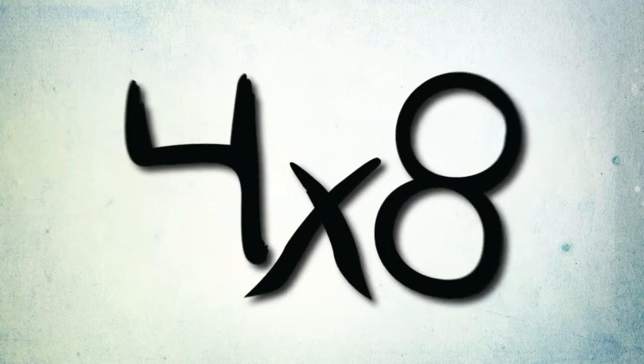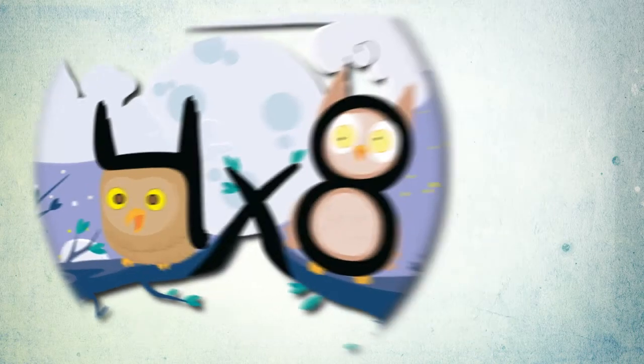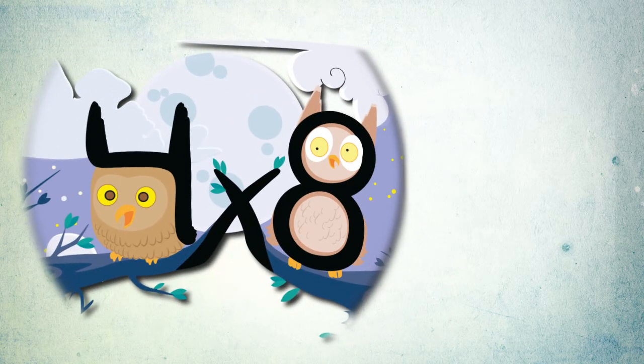1, 2, 1, 2, 3, 4. 4 times 8 singing Tootie Hoo. 4 times 8 equals 32.